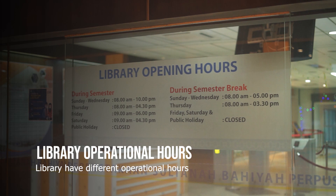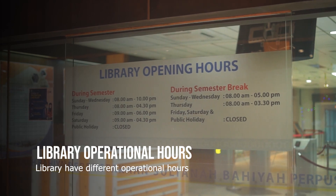UUM Library have different operational hours during the semester and semester break.